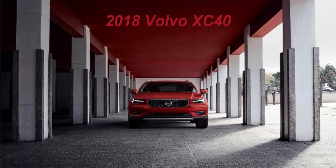Shortly after launching its mid-sized XC60, Volvo is here once again with another SUV — its entry-level urban outdoor warrior, the XC40.